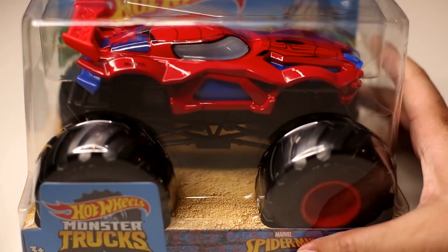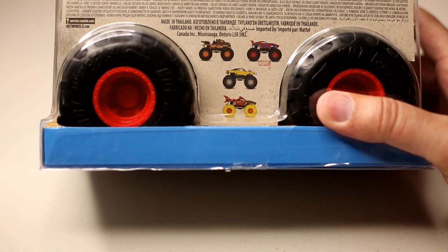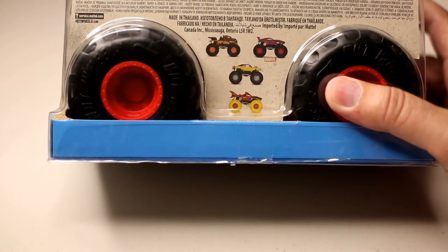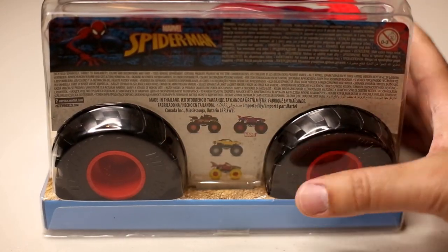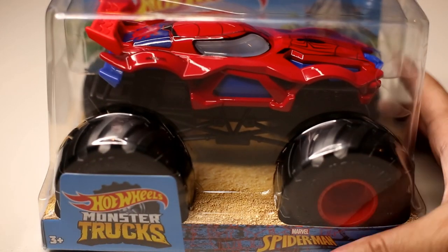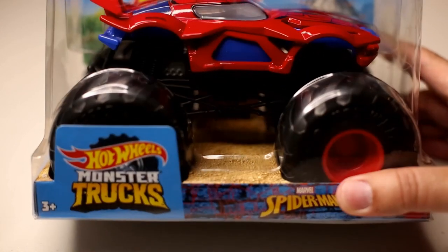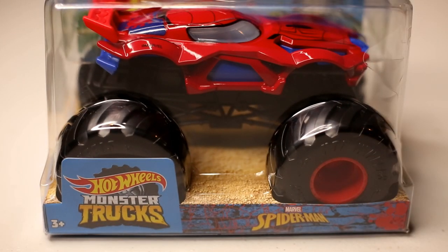Instead of the hassle of trying to drive around and find it, I'd just go to Amazon.com and pick it up while it's still available. I'm not going to buy every single 1:24 scale — I'm only reserving that for trucks I really want. So the other new truck, I'm going to pass on that one, but if you want it, it's available on Amazon as well.